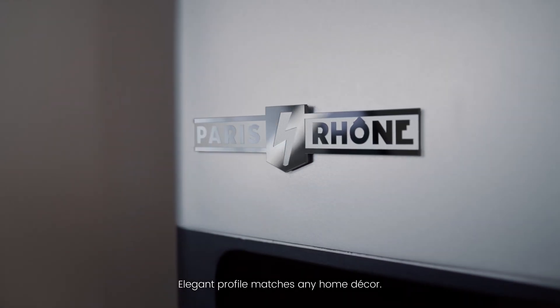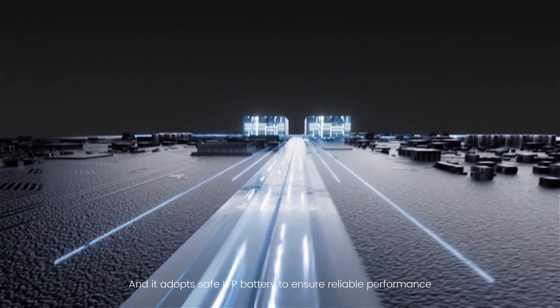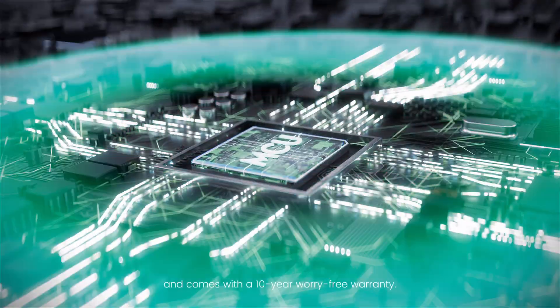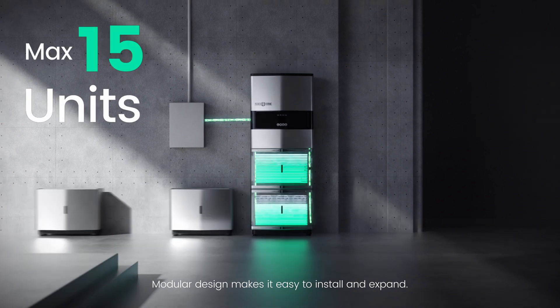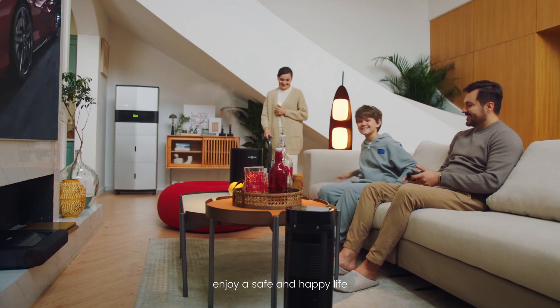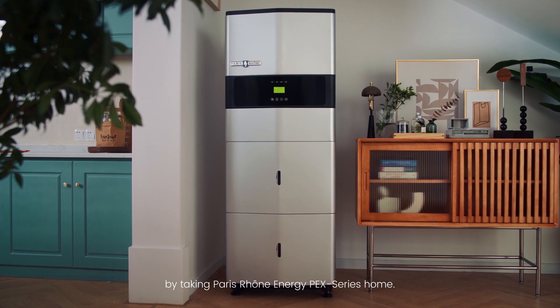Elegant profile matches any home decor, and it adopts a safe LFP battery to ensure reliable performance and comes with a 10-year worry-free warranty. Modular design makes it easy to install and expand. No more fear of home energy emergency. Enjoy a safe and happy life by taking Paris Rhone Energy Pack Series home.